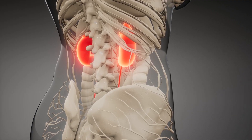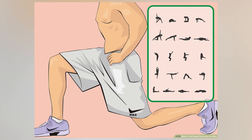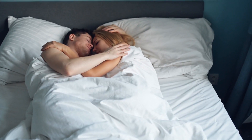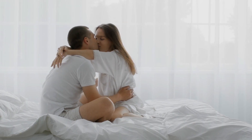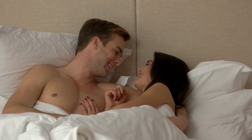This weakening can lead to urinary incontinence, fecal incontinence, and pelvic organ prolapse. Kegel exercises can be an effective way to strengthen the pelvic floor muscles, which can help reduce the risk of these issues. In addition, Kegels may also improve sexual function by increasing blood flow to the pelvic area and improving vaginal tone.